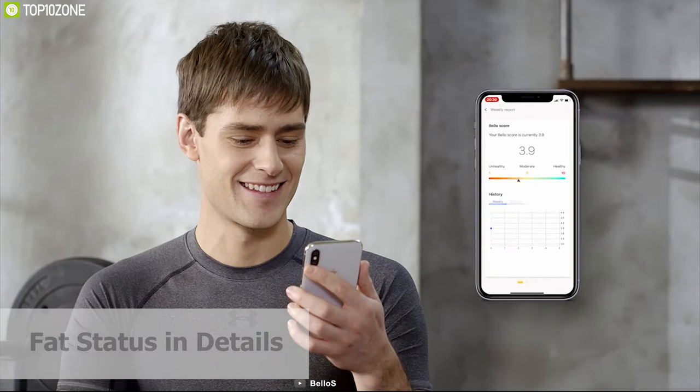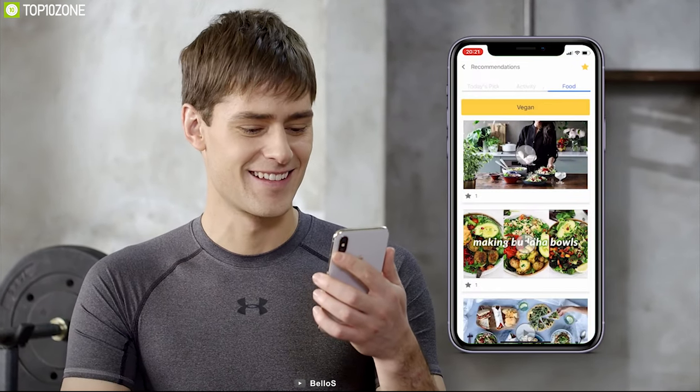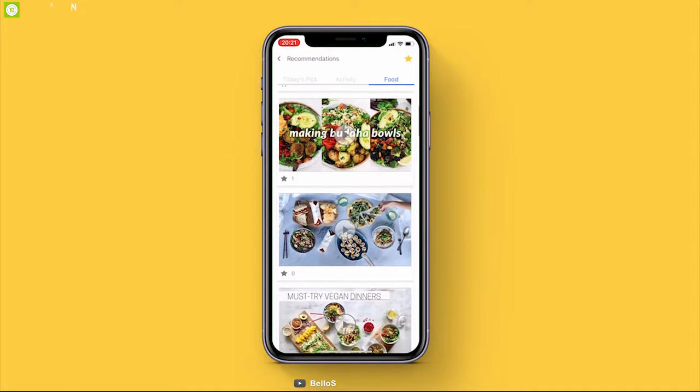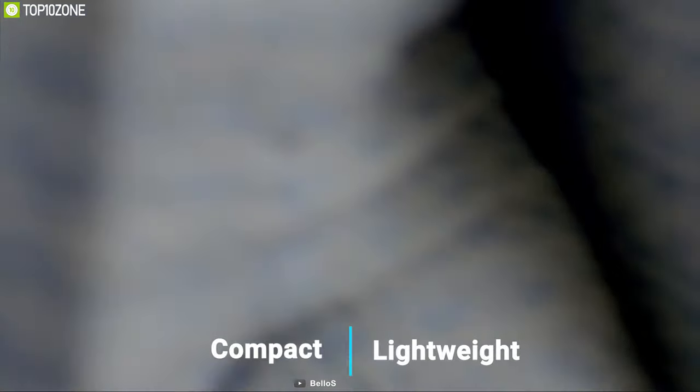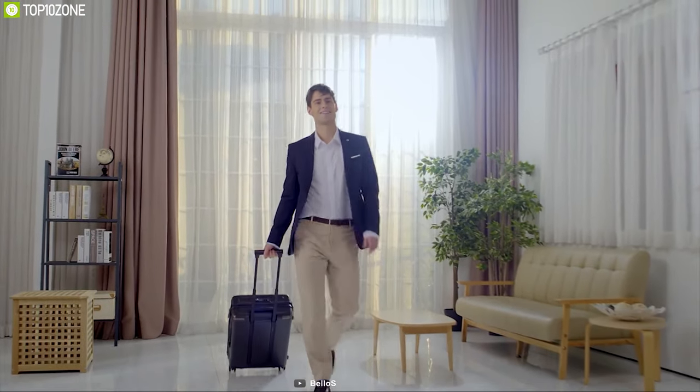The app shows your fat status in detail and helps you understand more, and also offers multiple health plans which you can use to optimize your daily diet and activity. Thanks to its compact body and lightweight construction, you can always keep the Bello with you and monitor your belly fat easily.